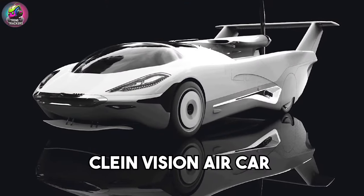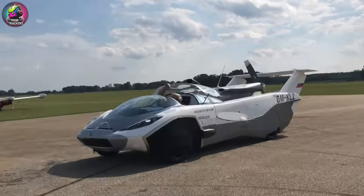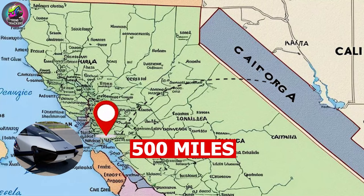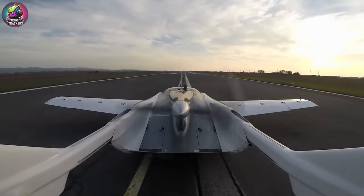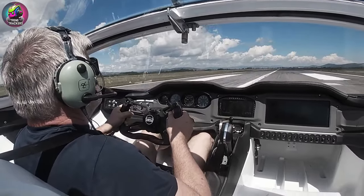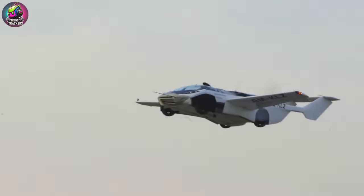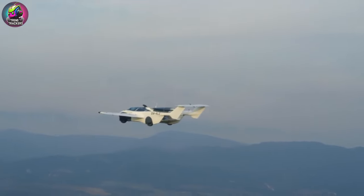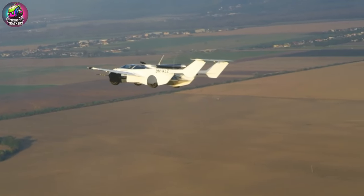The Klein Vision Aircar is a Slovakian flying car powered by a BMW engine, offering impressive range and performance. With a flight range of 500 miles, it provides extensive travel capabilities. The concept was conceived in the mid-2010s and first piloted in 2020. Priced at approximately $1.2 million, it targets a premium market. Orders are expected to open in the next two years, following final regulatory approvals.